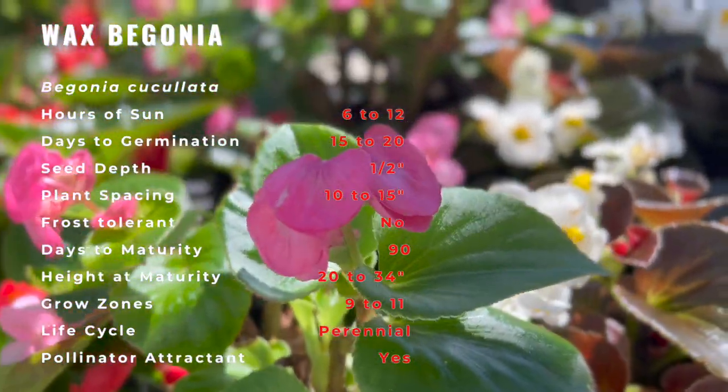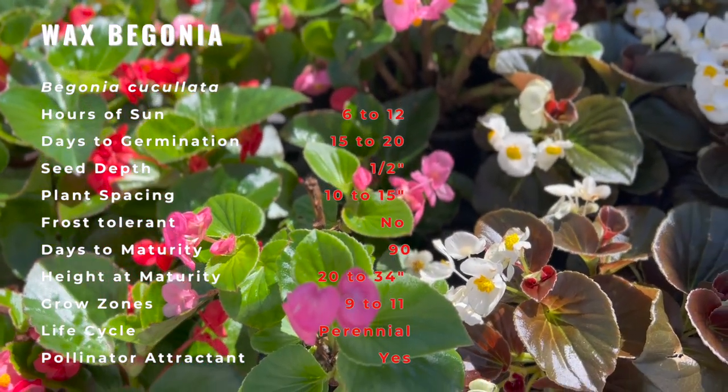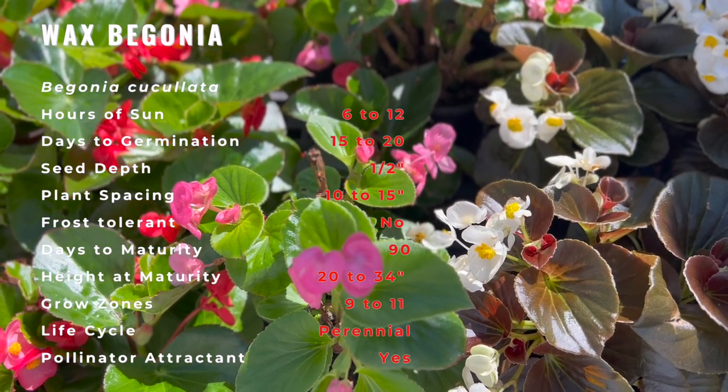These waxy flowers are related to pumpkins and melons. In fact, these edible flowers even have a citrus flavor to them. The fleshy leaves and flowers are edible raw or cooked, but make sure they haven't been treated with pesticides and the like.